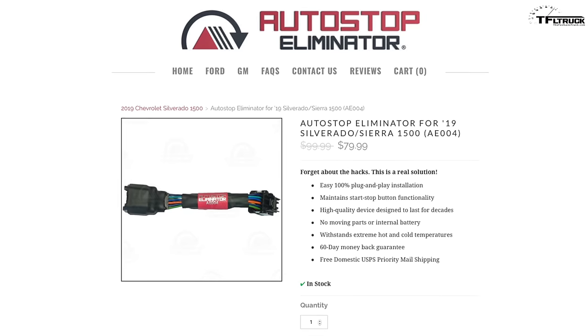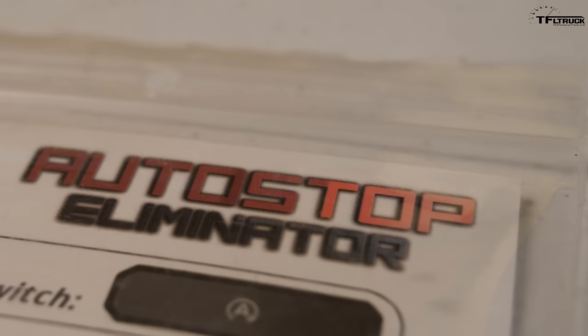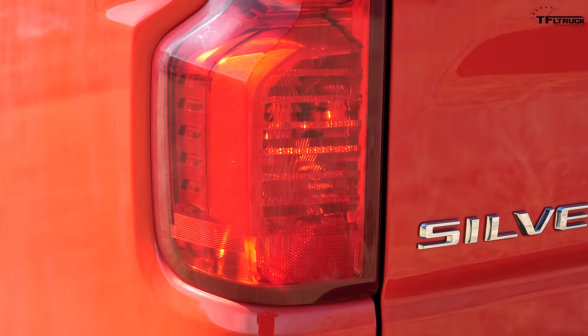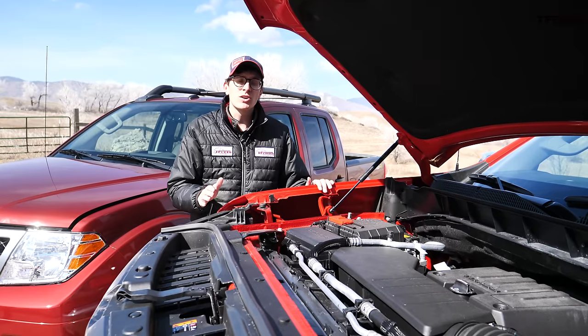So how does this brand new Silverado do it? It's got something incredibly unique under the hood. Hey, all your Chevrolet owners — do you get annoyed by your engine's auto stop-start feature? You don't have to worry about it anymore if you install the Auto Stop Eliminator. It prevents the auto stop feature from reactivating on every ignition cycle. Check them out using the link below: autostopeliminator.com.